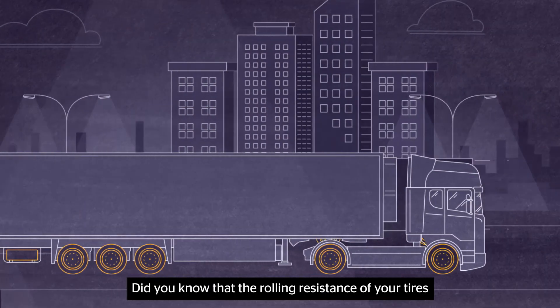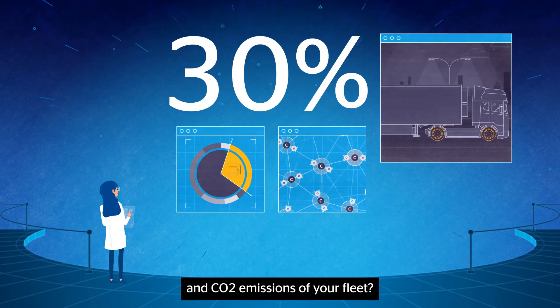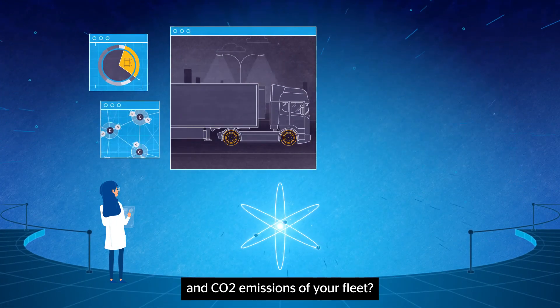Did you know that the rolling resistance of your tires accounts for up to 30% of the fuel consumption and CO2 emissions of your fleet?